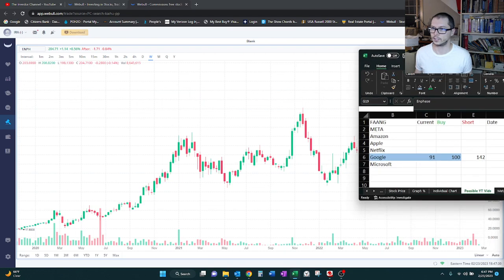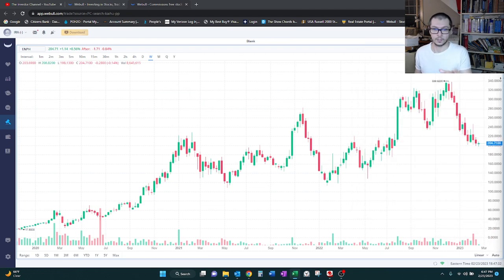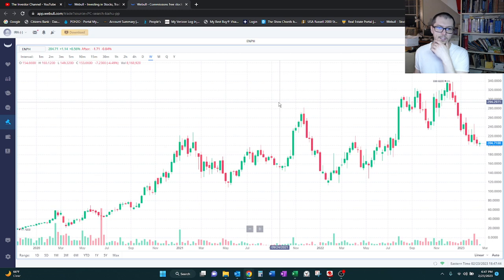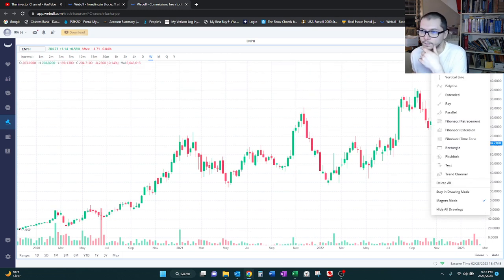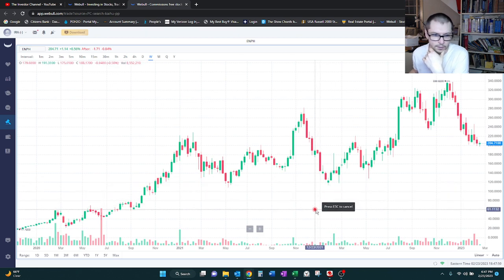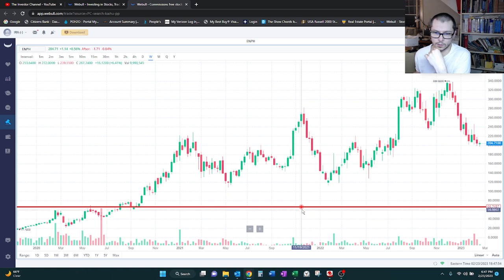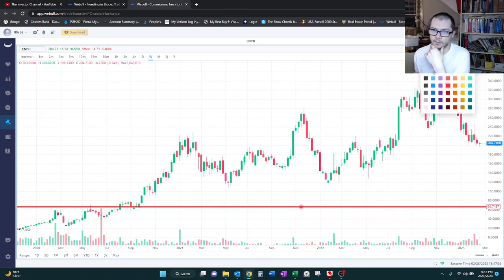I have the chart here on the screen — this is Enphase for the past three years. If you're not familiar with what I'm doing, it's just a brief technical analysis. I do want to get into this one. They're in the energy sector, so I'm just interested in them. This is the past three years, and what we're going to do is set up a five-line system.